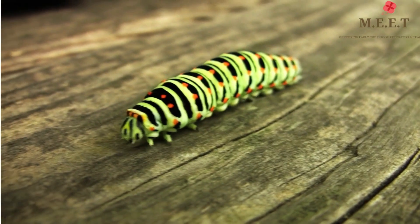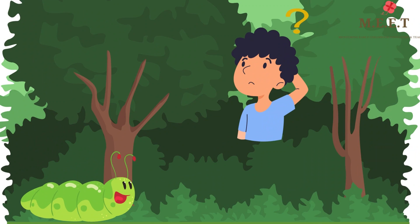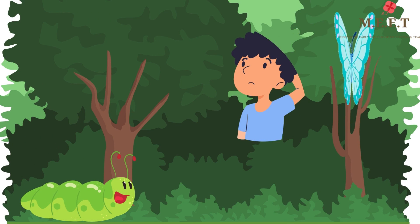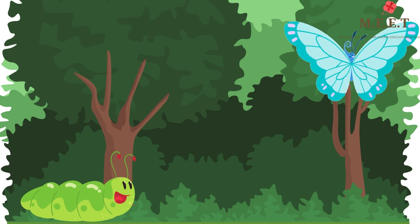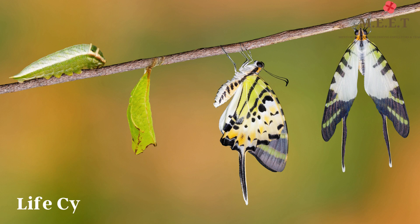But did you know that the beautiful butterflies that you see were actually once tiny little caterpillars? You might wonder how a tiny worm-looking insect changes into a beautiful butterfly with wings. Well, let's find out.